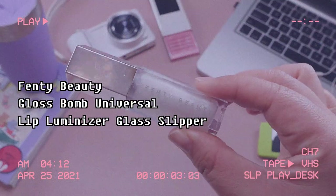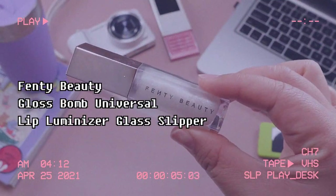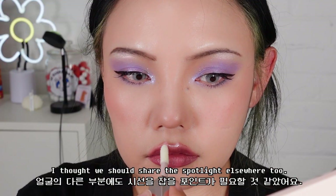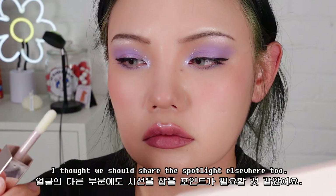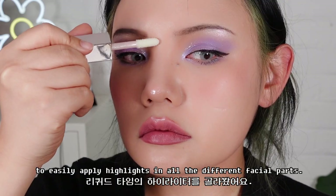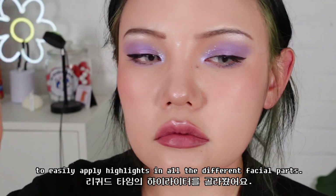And the last step of today's makeup: highlights. With the eye makeup getting too much attention, I thought we should share the spotlight elsewhere too. I've chosen a liquid type highlighter to easily apply highlights on all the different facial parts.